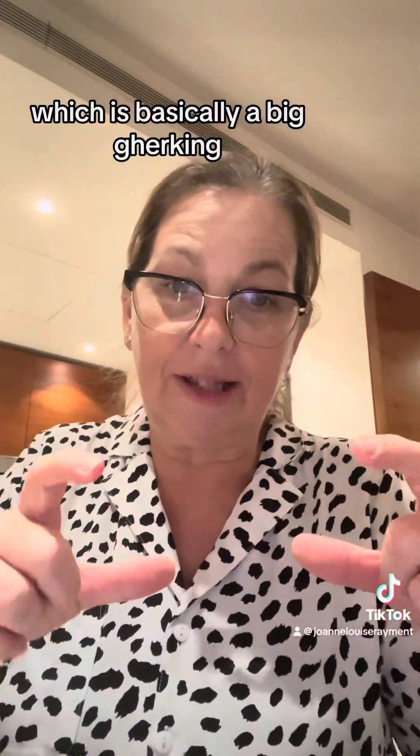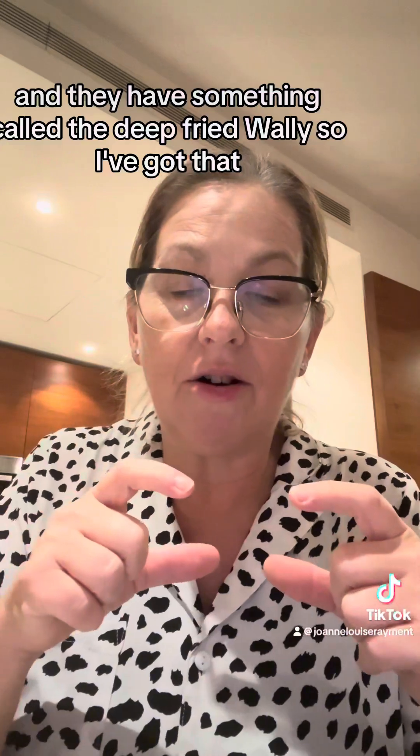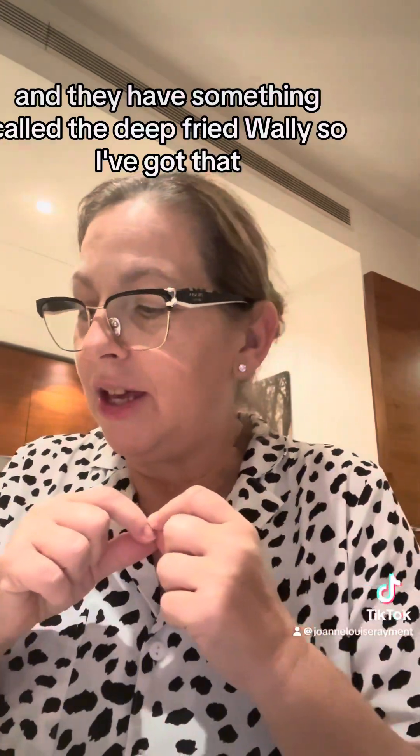Now, in Yorkshire we call it a wally, which is basically a big gherkin — and they had something called the deep-fried wally, so I've got that. Look, it's a gherkin, or a wally as we call it, but they deep fry it, so let's try that.